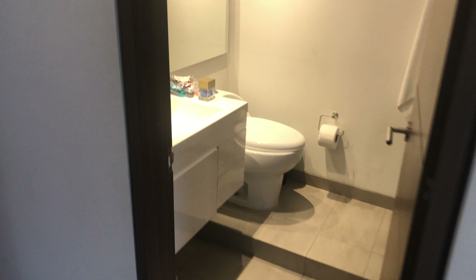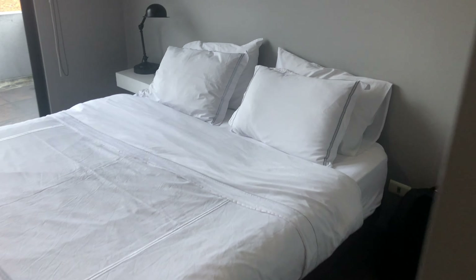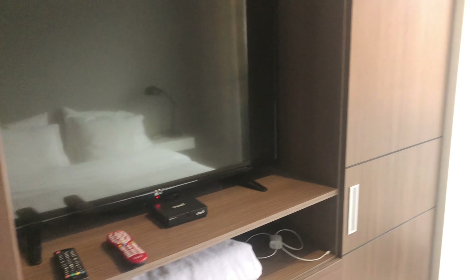Here is the first bathroom. This is the first bedroom, which is really quite big. It has its own little balcony area and a TV.